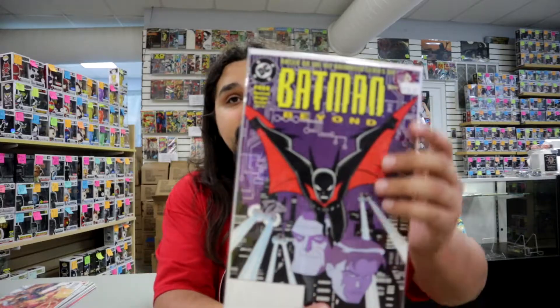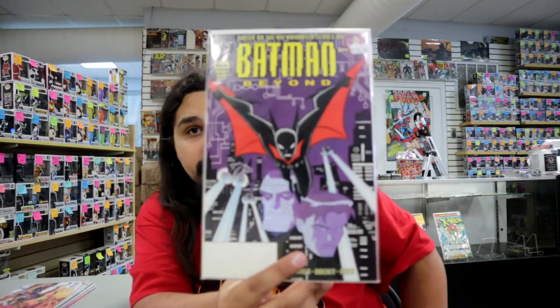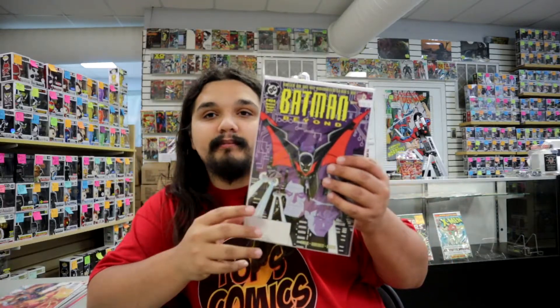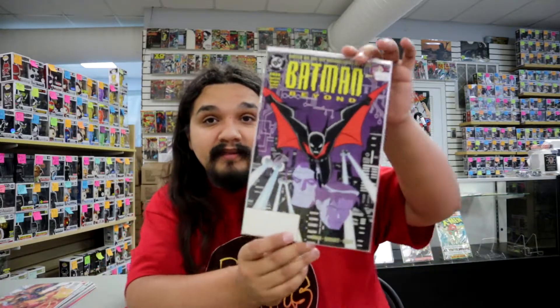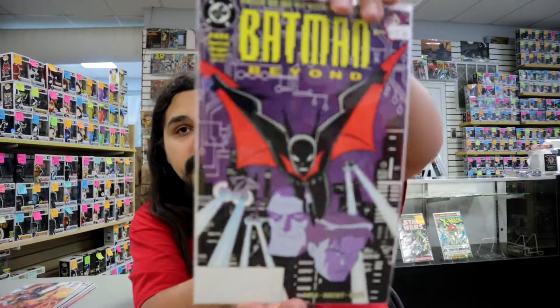Now we're getting into the last four books, and they have a little double twist. Last week we showed off Batman Beyond Universe #1, the one-in-25 variant. Now we're showing off Batman Beyond #1 — the free promotional giveaway version, so it's not the big book, but we still have $150 on it. It's going to be a bit more affordable than a regular Batman #1, but the cover's the same. If you want that classic iconic cover and want to save some money, this is your next best bet.